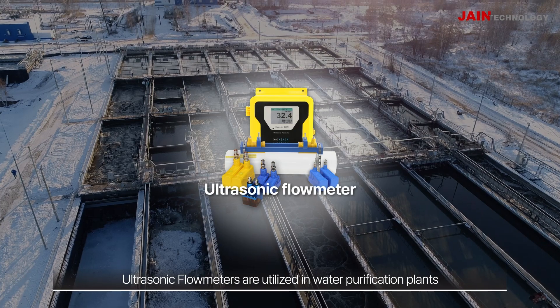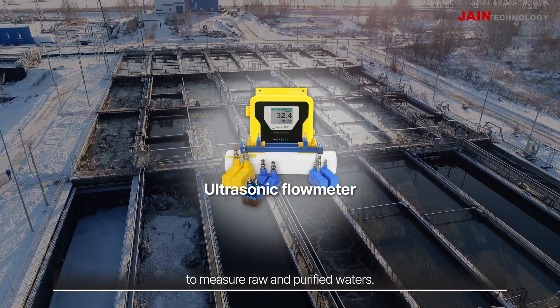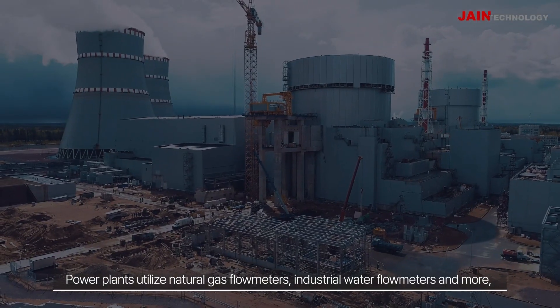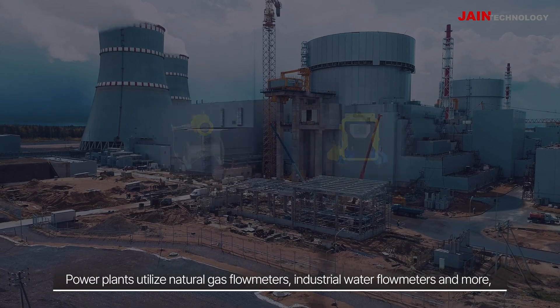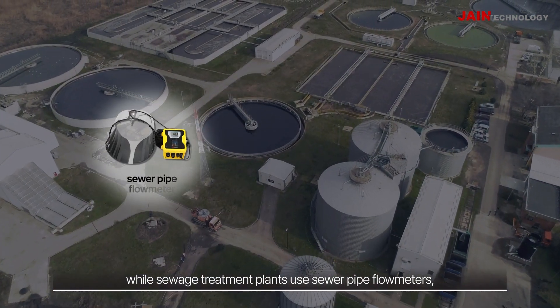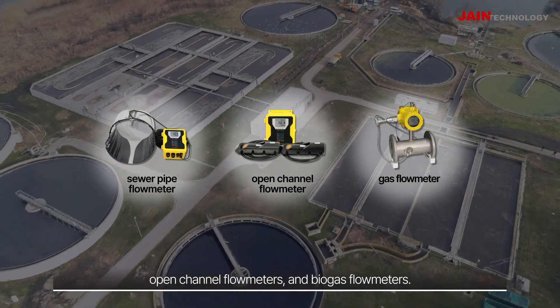Ultrasonic flow meters are utilized in water purification plants to measure raw and purified waters. Power plants utilize natural gas flow meters, industrial water flow meters, and more, while sewage treatment plants use sewer pipe flow meters, open channel flow meters, and biogas flow meters.